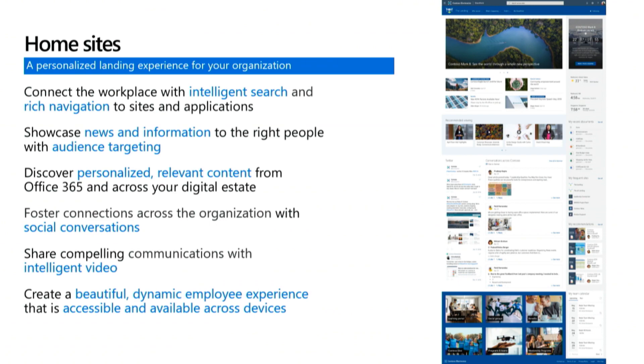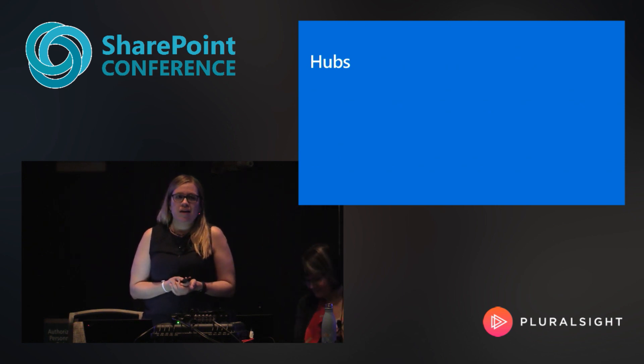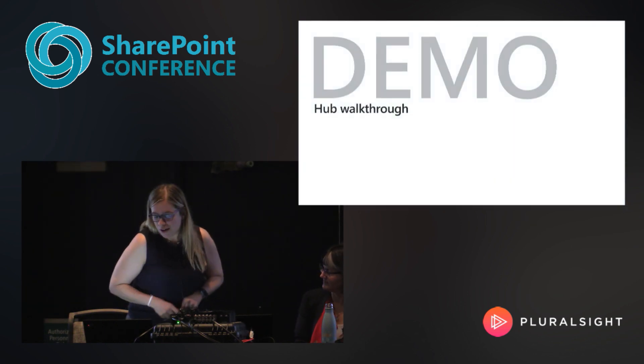The next tool for building your modern intranet architecture is hubs, which is near and dear to my heart. Hubs really help you build a flexible, dynamic company intranet. They connect communication and collaboration sites together, enhance discovery and engagement with content, and most importantly, they're flexible. As changes happen — whether your business goals change or your team structures evolve — you can adapt. So let me kick off by walking through what a hub actually looks like.